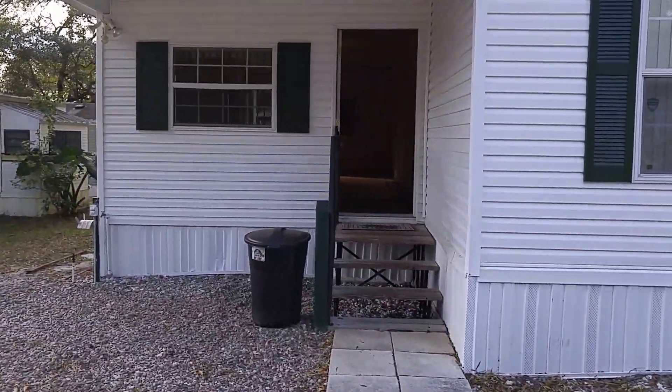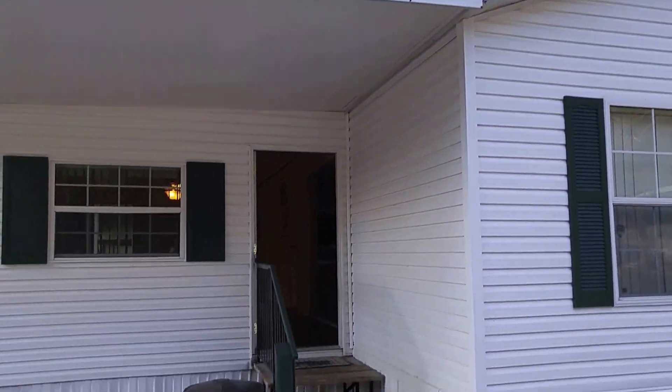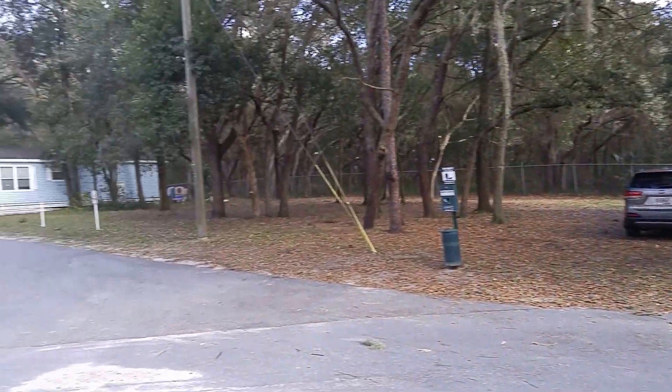I'm Realtor Scott Garrison, 407-339-3200. These properties tend to sell right away. If you want to get on a list and be notified automatically when a really good deal like this comes for sale, call me. My information is attached to this video.